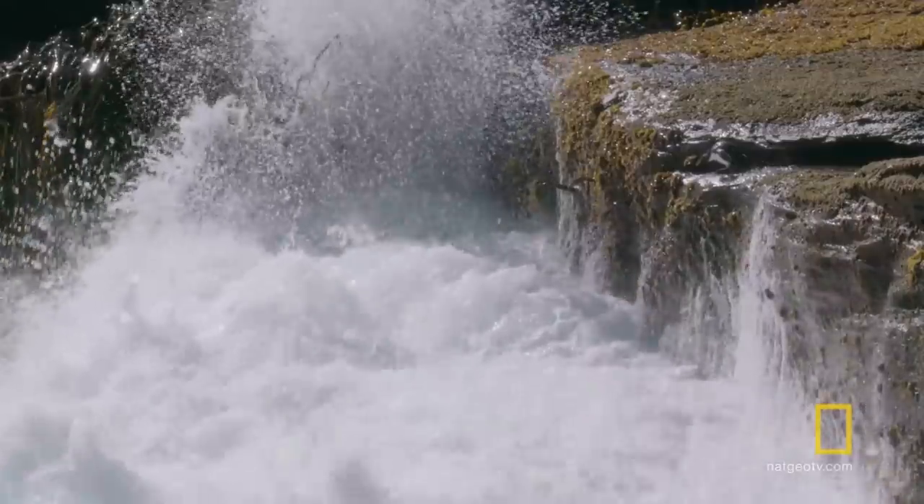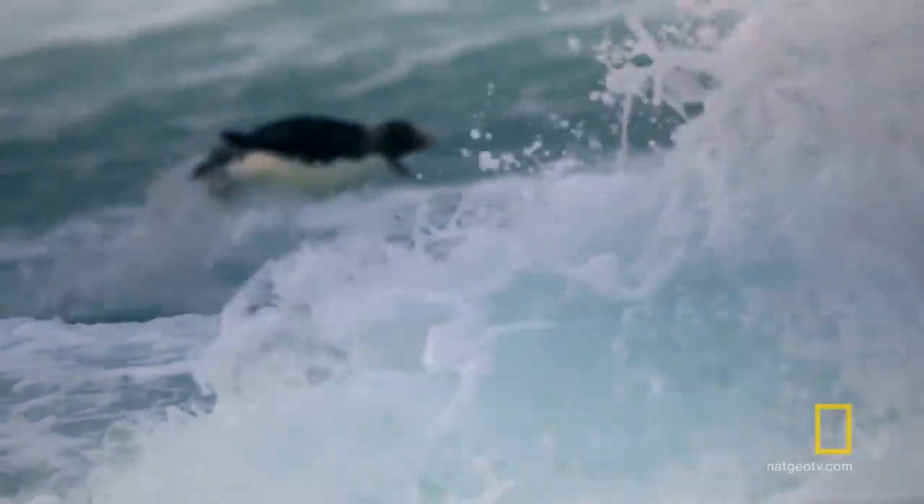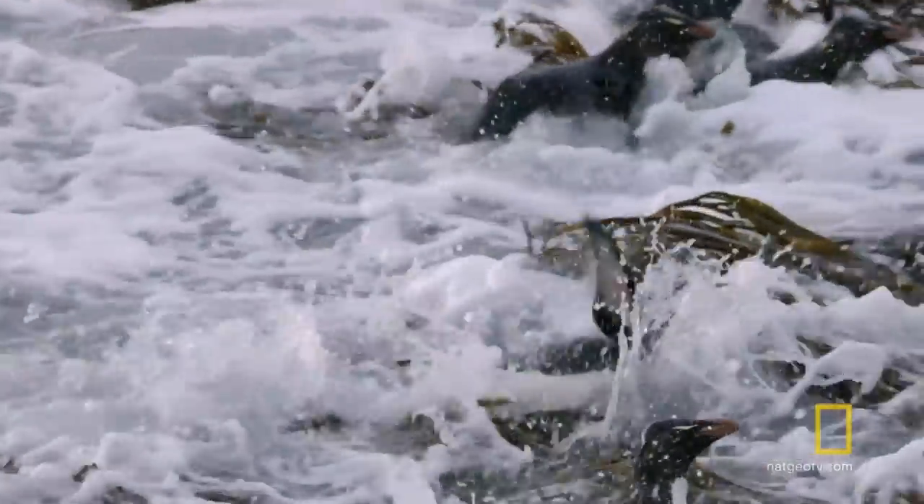The thing that really stands out is how well these animals can cope with some of the most hostile conditions you can imagine. Every time you come back from a shoot, you have fresh admiration for these amazing animals.